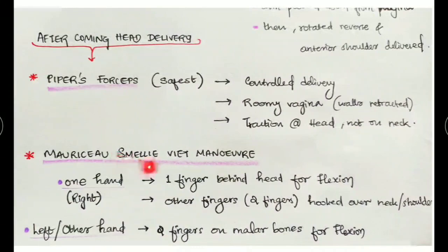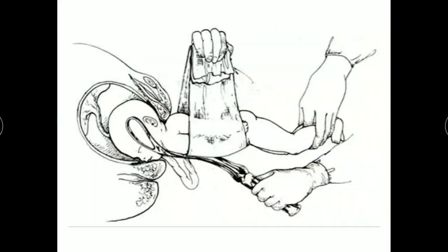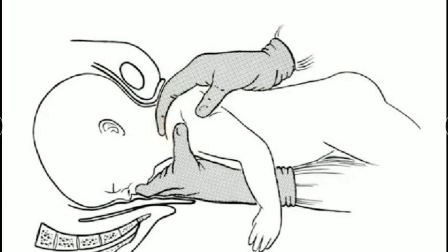The next option is the Mauriceau-Smellie-Veit maneuver. With the right hand, one finger is placed at the suboccipital point to promote flexion, and two fingers are hooked over the neck and shoulders. With the left hand, two fingers are placed on the malar prominences of the baby — one finger on each cheekbone — and the head is pulled down. Both placements work together to maintain flexion of the fetal head.